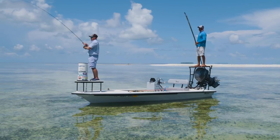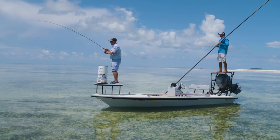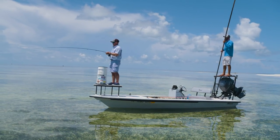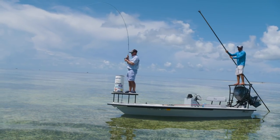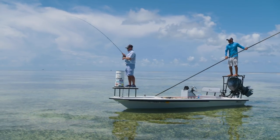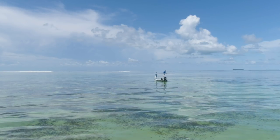Do you catch bonefish all year round in Key West? Pretty much all year round — we have some months better than others. March through October is really good for bonefishing; pretty much every day we have shots. We have cold fronts come through in January and February, and that water temperature drops into the 60s. They'll shut down for a day or two, but as soon as the water temperature hits 70, they're back up on the flats. It's a great fishery because it's something we can play with year round.